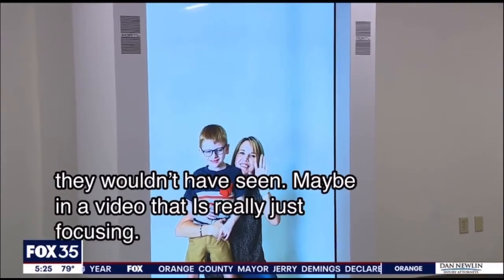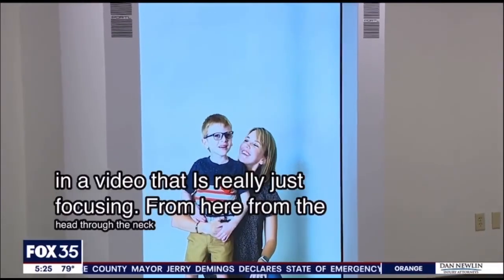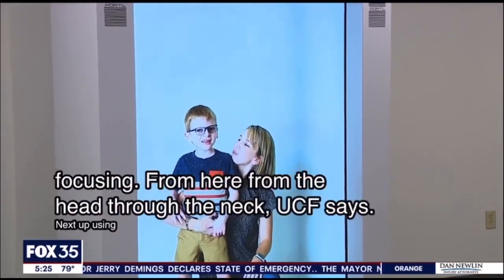UCF says next up is using Dr. Hologram to reach patients in rural areas and hosting experts from around the world.